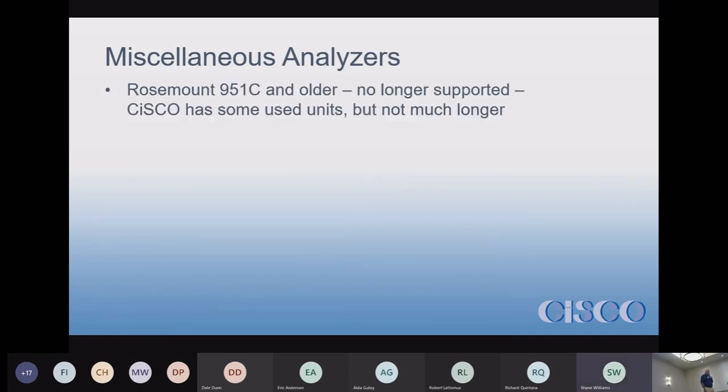We'll start with the analyzers because that's the easiest one. The 951C analyzer and older are no longer supported. We just replaced the 951A last year. The 951A analyzer is no longer supported, and neither are the 951Cs. In a weaker moment, we bought back a bunch of old 951Cs from some customers — some were still brand new, never been used, still in the box — so we use those as spare parts.